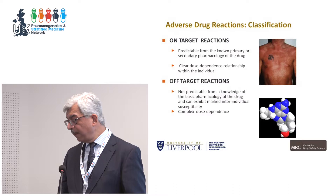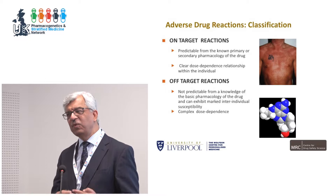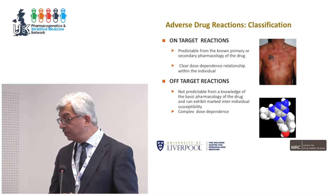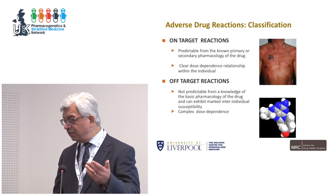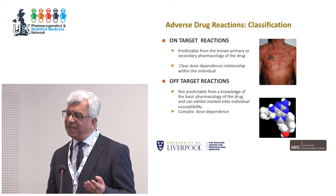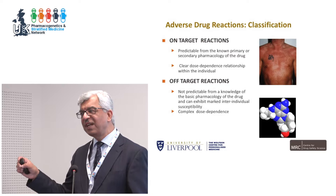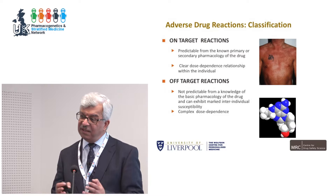Adverse drug reactions can broadly be classified into two types. On-target reactions have a clear dose-response relationship related to the known primary or secondary pharmacology of the drug; reducing the dose can reduce the incidence. Pharmacogenomics has an important role here through precision dosing. Off-target reactions are where we don't fully understand the pharmacology. Patients get a serious reaction — such as liver failure — and we don't completely understand the dose-response relationship. As we understand more off-target reactions, we should be able to reclassify them as on-target, and genomics will help.